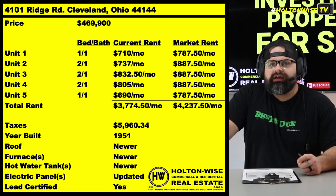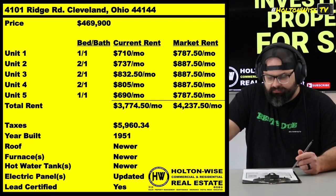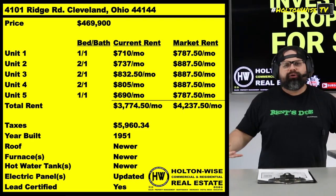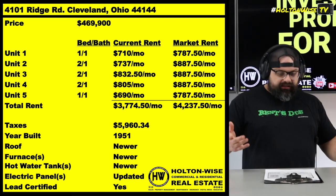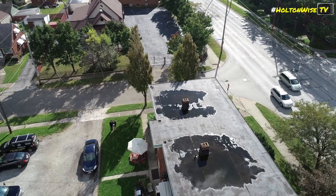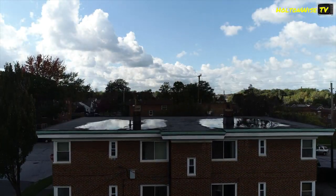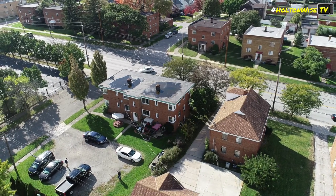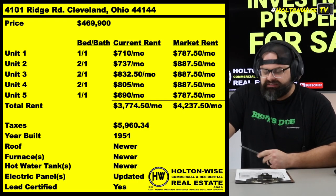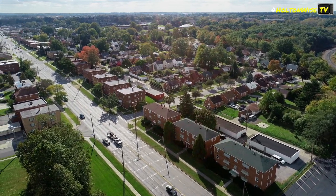There's actually a little bit of money you could capture — market rent is going to be slightly higher. You might wonder: that's a very random number — how did you decide that $887.50 is the market rent when you're renting it for $832.50? I'm really, really good at putting together Section 8 deals. This property, 4101 Ridge Road — if you look at the drone shots, this apartment building is surrounded by a whole lot of other apartment buildings. And I happen to own most of those, okay? $887.50 is the most recent amount I've gotten for a couple of my 2-1 Section 8s over there.